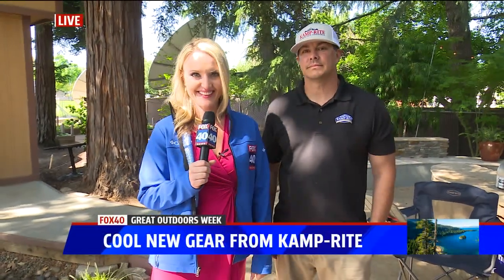How about jazzing up your campsite with some creature comforts and gadgets? Martina is out on the Fox 40 campground with a look at innovative camping gear from a Sacramento-based business, Camprite. What'd you find, Martina?